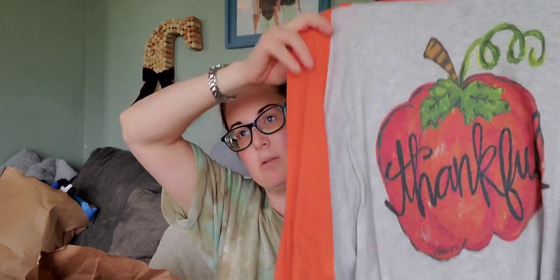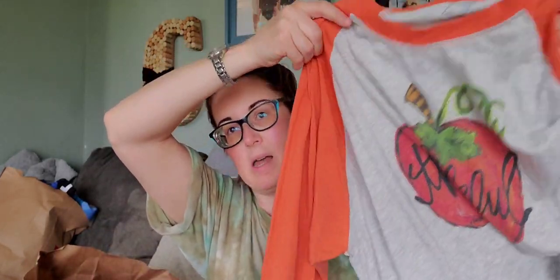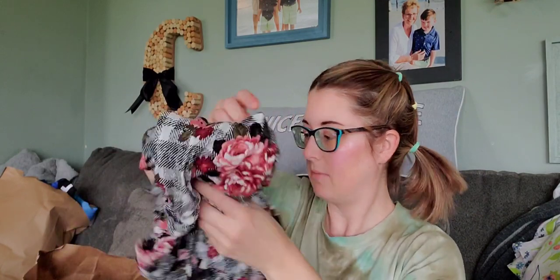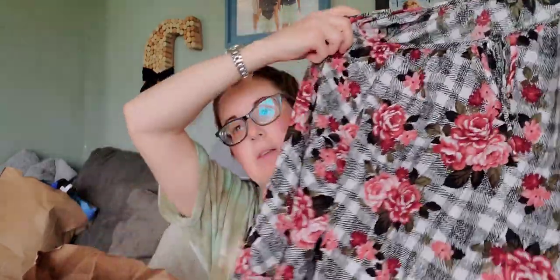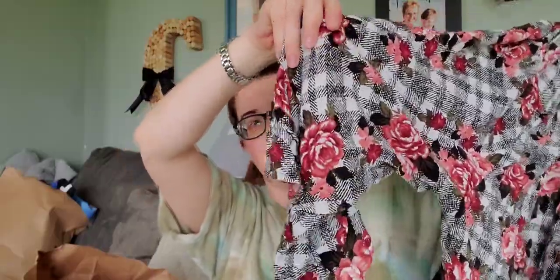This is a 2X raglan shirt from Lucky Bird Clothing — I got it based on style. It's plus size and really cute with a ruffle sleeve and plaid floral print. I'm so excited to list all of these because being inclusive with sizing is really important to me. I don't have a curated closet — I sell everything from modern to vintage. The girl who donated these had great style.